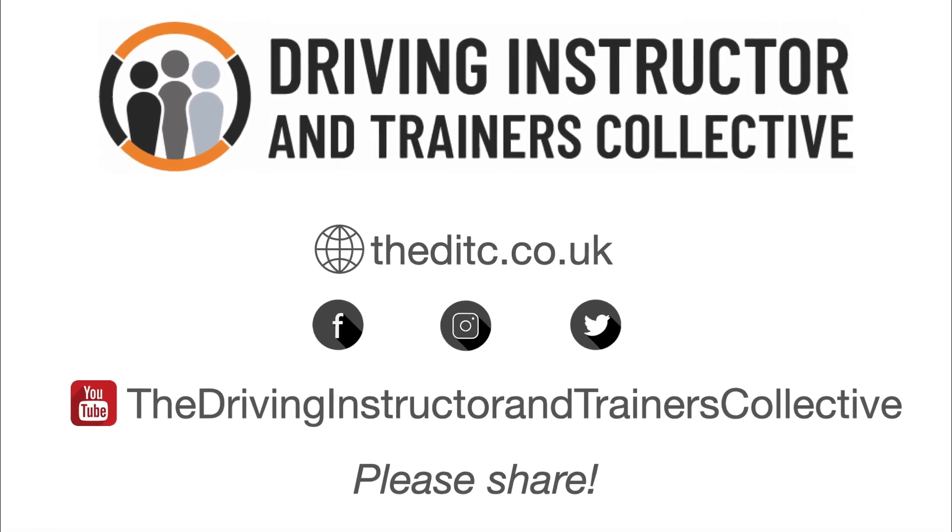We are the Driving Instructor and Trainers Collective, supporting professional driving instructors and driving schools across the UK. Please like, follow, and share so that we can all stay safe on the road.